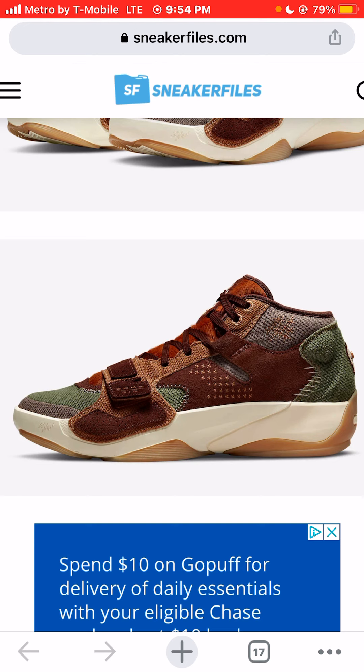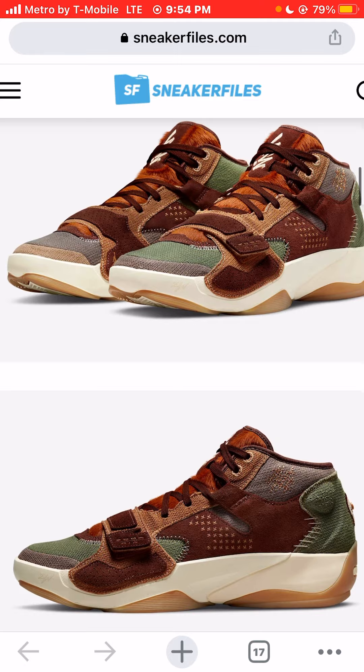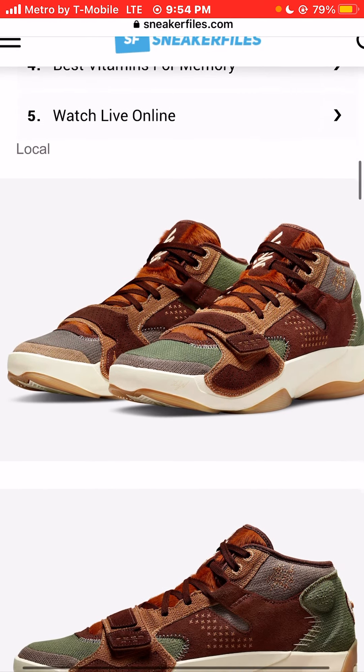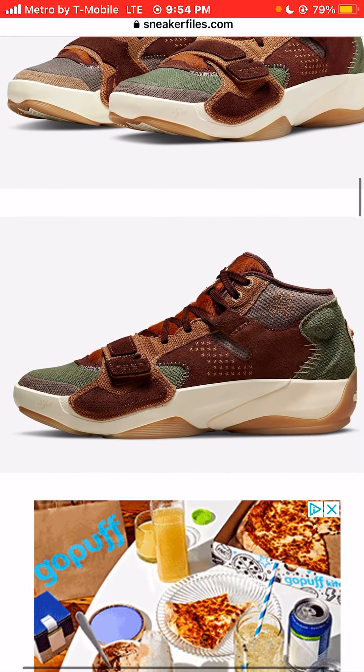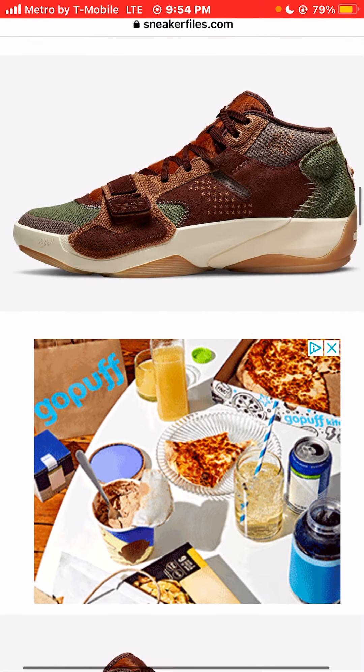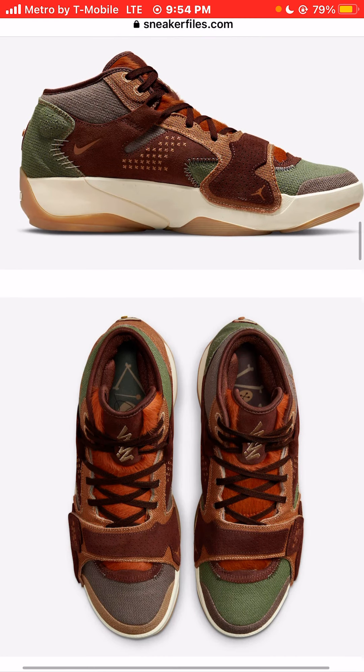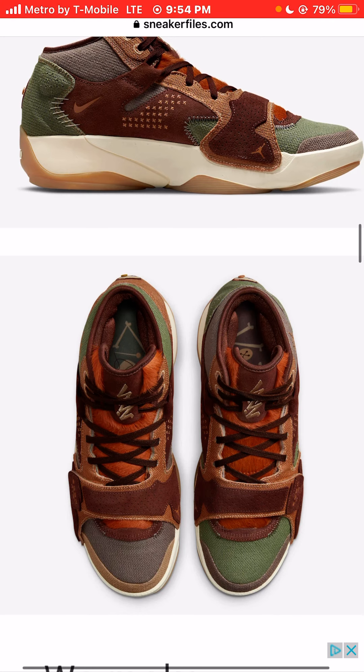Does that say Zoom Air? Probably will be pretty tough to find, especially for only $140 at local retailers and Nike.com. I wanted to see a better image of the insoles, but we don't really get a really good image of the insoles.